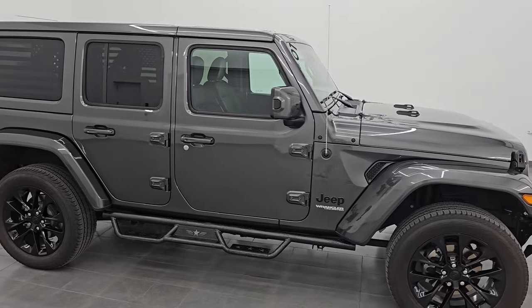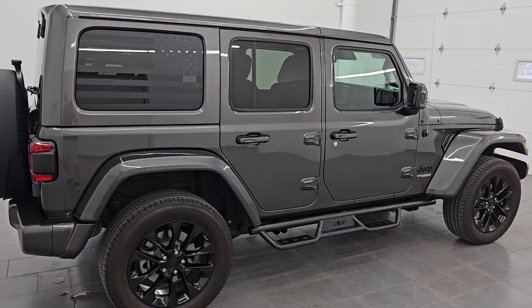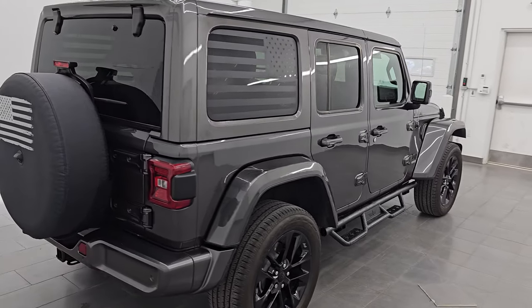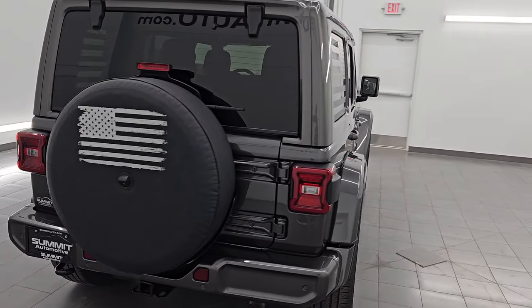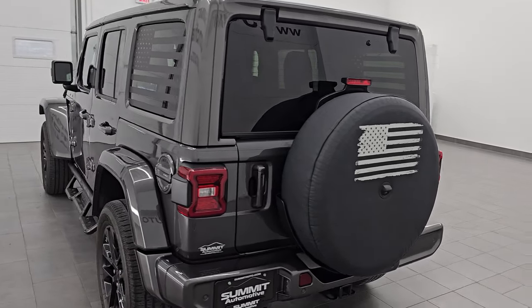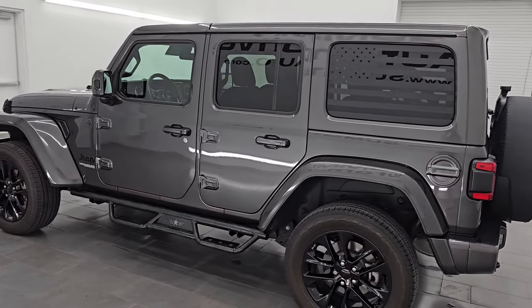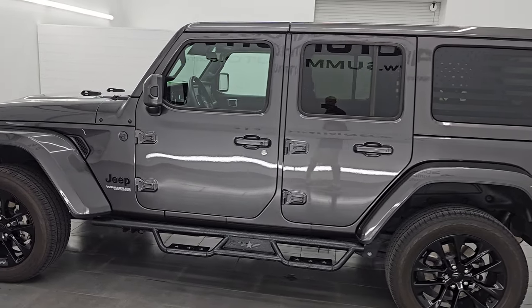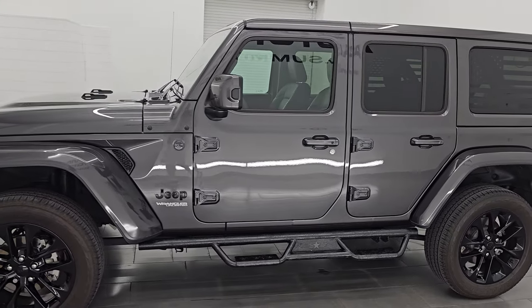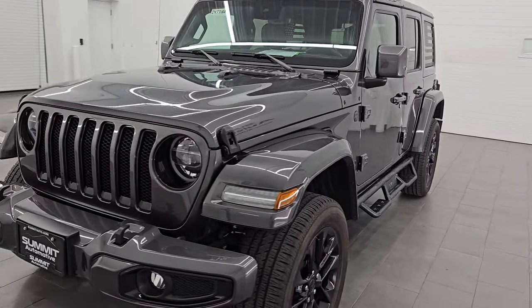Hey, this is Brett. Hope everybody's having a great day out there today. I am excited to go over this ultra clean 2021 Jeep Wrangler Sahara High Altitude package. This is stock number 24J318A. I am here at Summit Automotive in Fond du Lac, Wisconsin, your new and used Jeep and Jeep Wrangler headquarters.